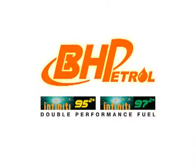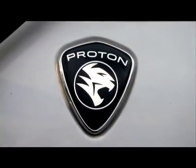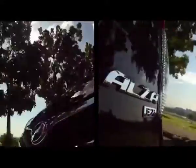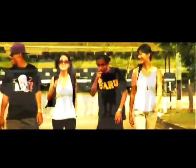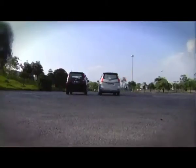DRIVEN is powered by BH Petrol, the double performance fuel. This week on DRIVEN, in our shootout special, DRIVEN reviews the Alza and the Exora in a rather unconventional way. And we find out who comes out on top. It's happening right here on DRIVEN.